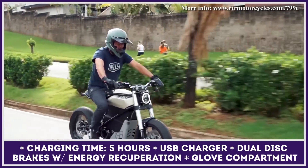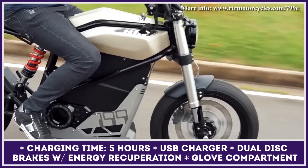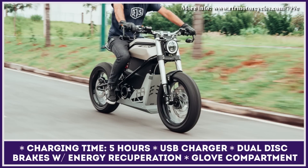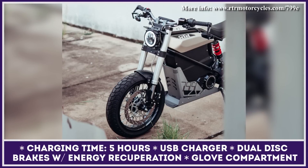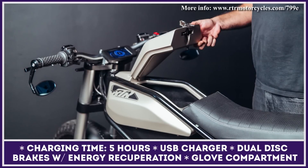The motor is juiced by a built-in lithium-ion battery pack; however, the manufacturer is planning to reimagine the battery pack design to gain hot-swap capabilities. The battery has 7.7 kilowatt-hours of capacity and can let you ride for up to 75 miles between charges. The list of standard features includes dual disc brakes with energy recuperation, a small storage compartment, and a USB charger for your smartphone.